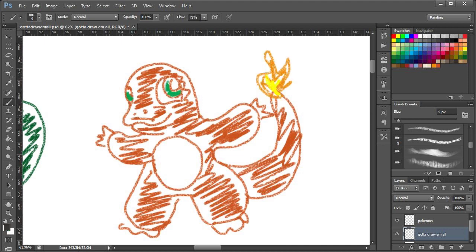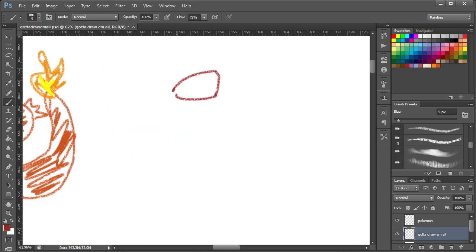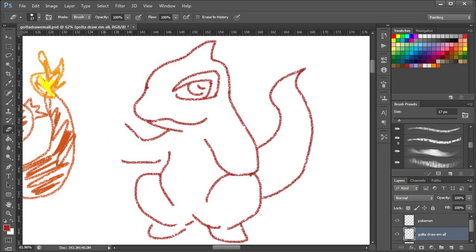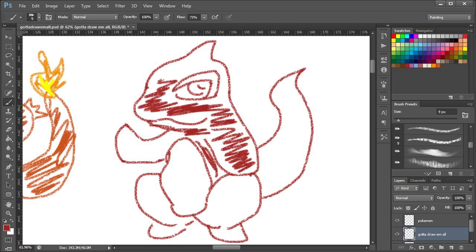My original plan was to doodle all the original 151 Pokémon, but I got up to Meowth and realised it had taken me one hour and 45 minutes. But at least Meowth is a suitable, appropriate cutoff point for Fire Meowth. And I've then sped up that one hour and 45 minutes into a nice 25 minute video.